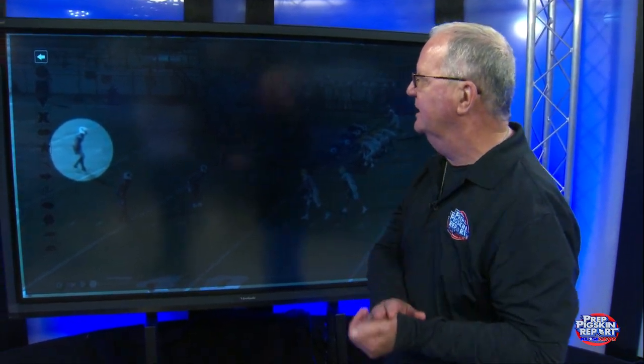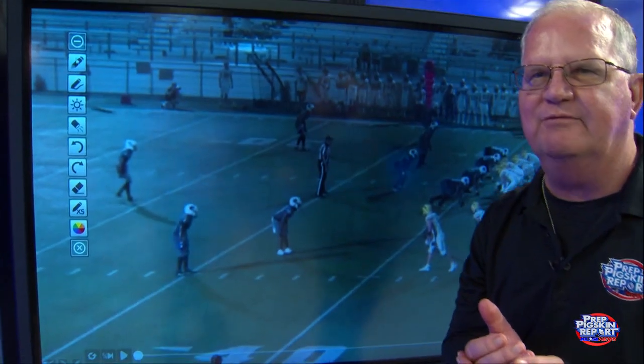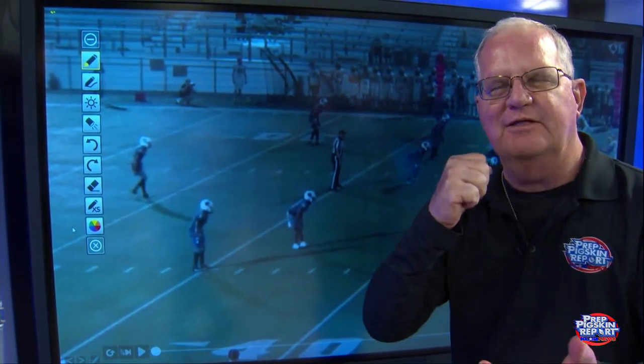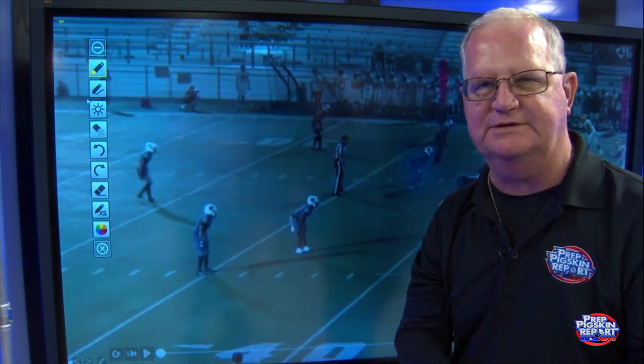Welcome to another edition of Carol's Corner, and I think we have a phenomenal two-way player in the house tonight. His name is Jackson Daniels, and he is both a defensive back — here he's going to play middle safety — and a wide receiver. He is the perfect guy that the DB coach and the receiver coach in college are going to fight over to see who gets him.